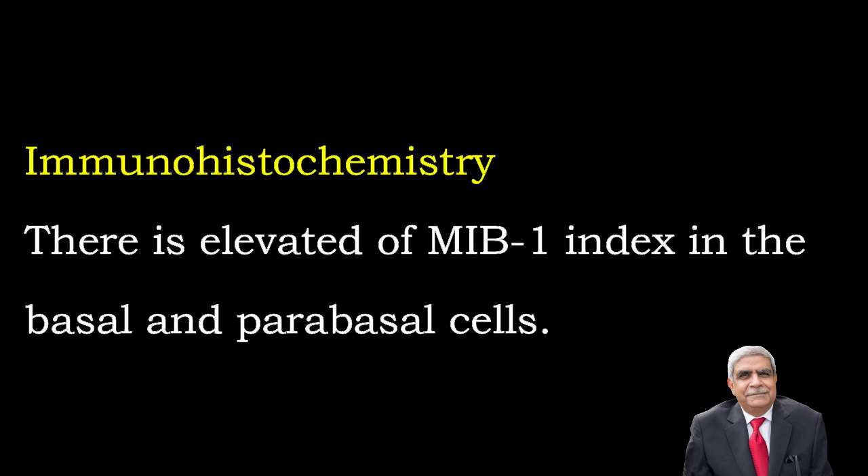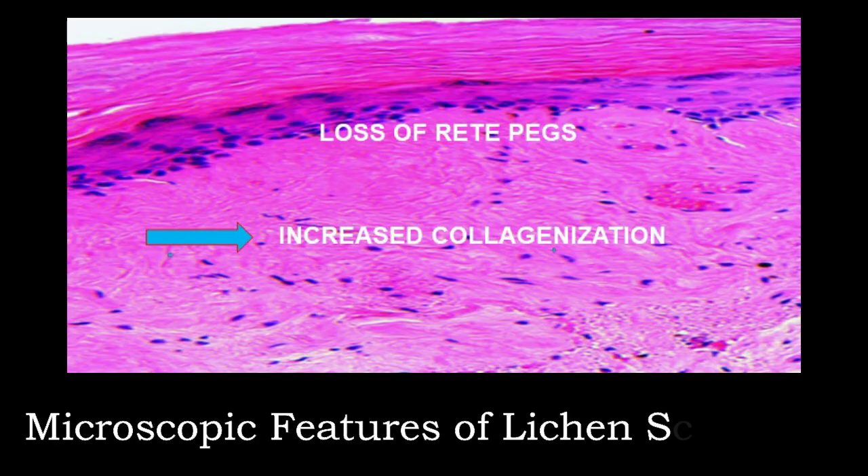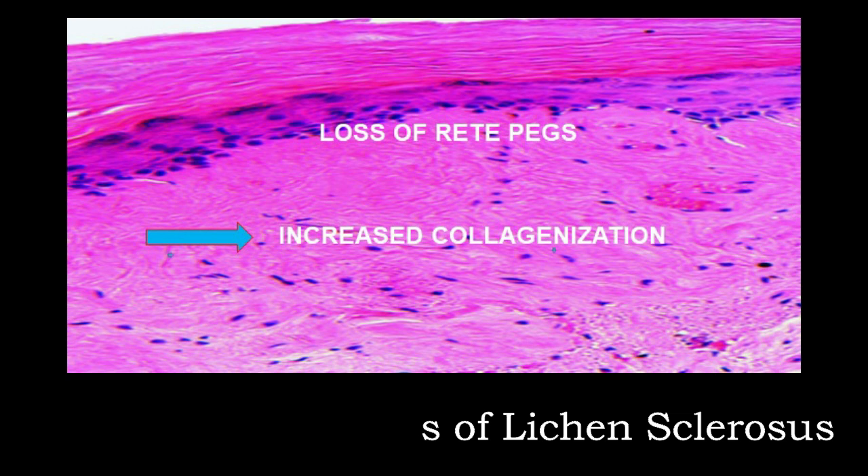Immunohistochemistry: there is elevation of MIB-1 index in the basal and parabasal cells. This photograph shows microscopic features of lichen sclerosis — you can well appreciate loss of rete ridges or rete pegs and there is increased collagenization in the dermis.